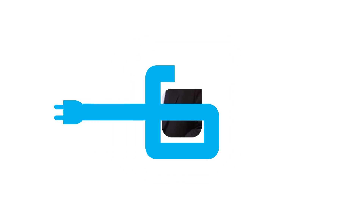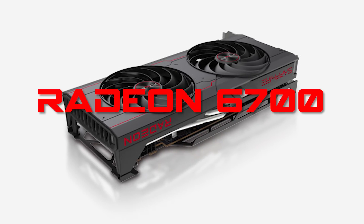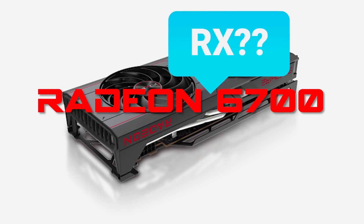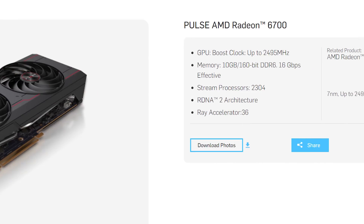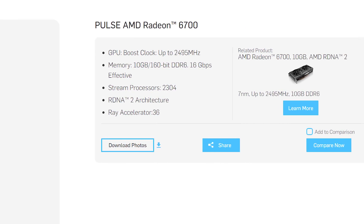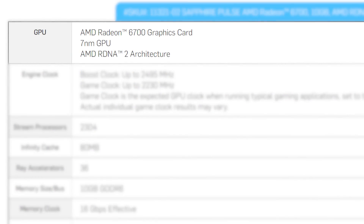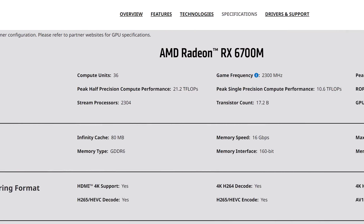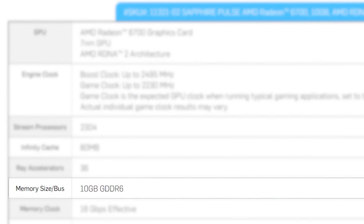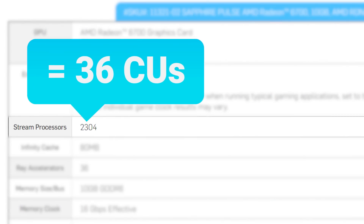Next up, AMD just released a brand new GPU that's really odd — specifically, the Radeon 6700 Non-XT. You may have noticed I didn't say RX 6700, and that wasn't an accident. Originally starting as a leak just yesterday, it's now been confirmed by AIB partner Sapphire. There's a new GPU called the Radeon 6700 — it's clearly a desktop card, but it comes with essentially the same specs as the 6700M, with 10GB of GDDR6 and 2304 stream processors, or 36 compute units.